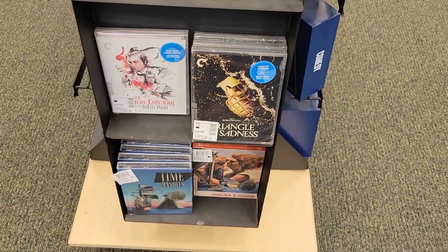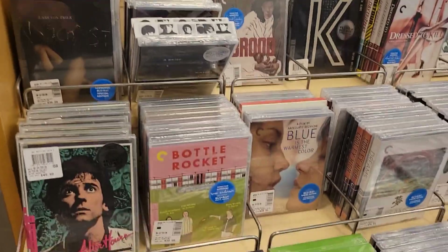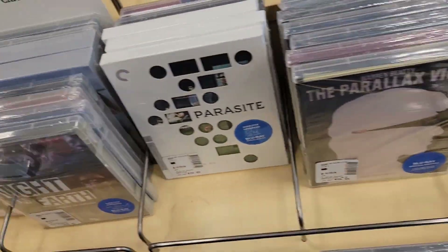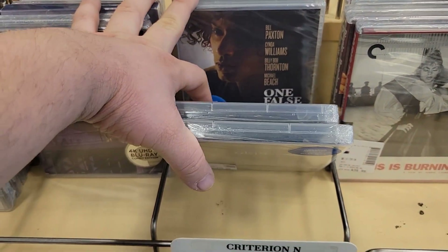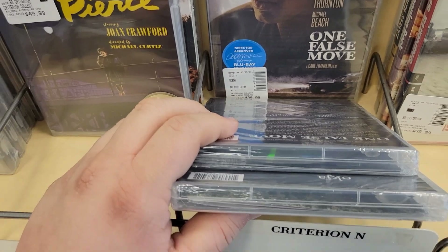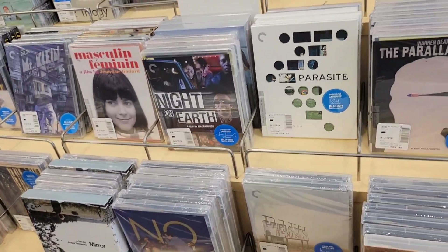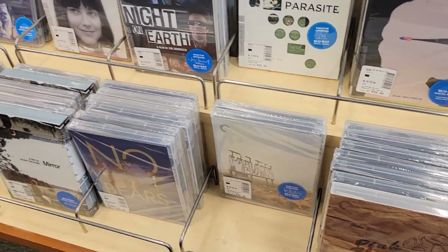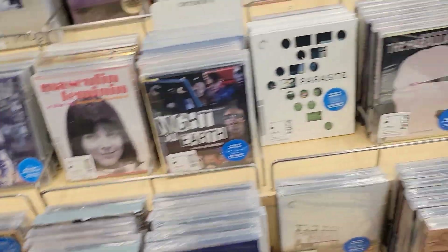I got the Criterion section right here, so I'll look around and see if there's anything I need. Nothing over here. I saw a couple of things — I'm not sure if I bought one last time they had the sale or not. I think the one I'm looking for is The Last Picture Show, but that doesn't come out until next week. So yeah, I'm not seeing anything over here.